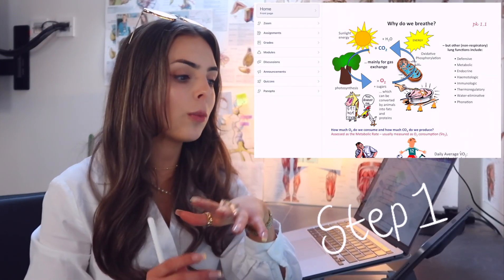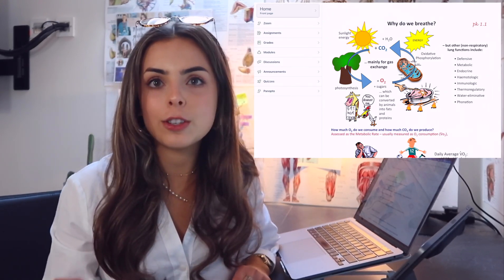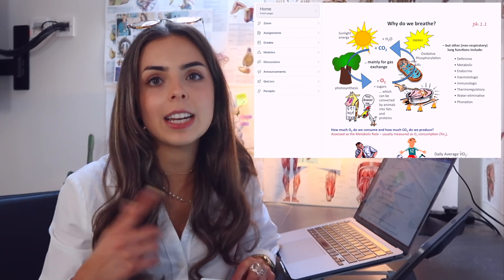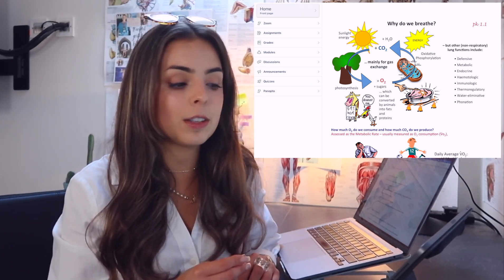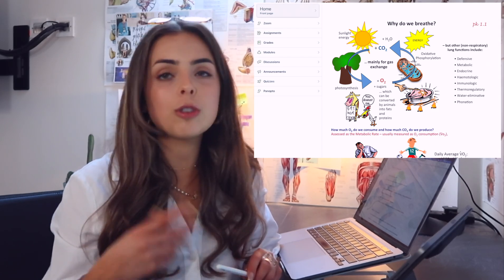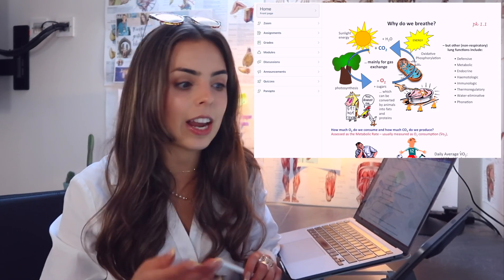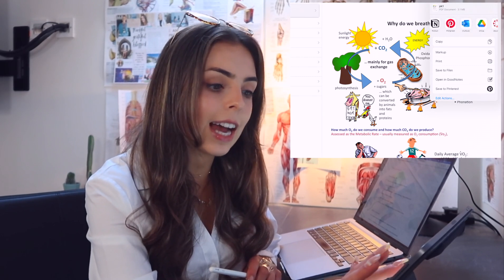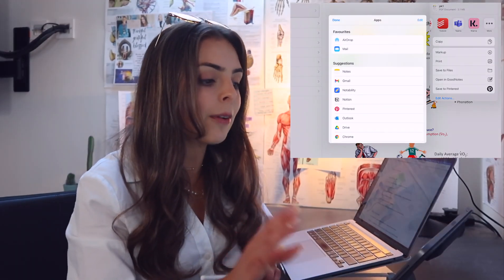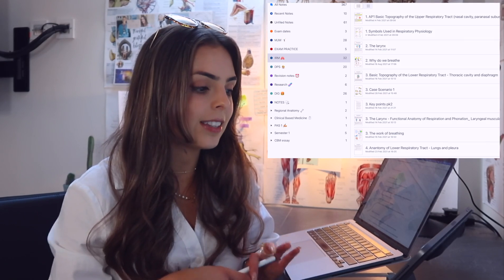The very first thing you are going to want to do is download any of the lecture slides or any material they give you as handouts. What I like to do is download all of this for my lectures the night before and have a little skim read through everything, just so it has gone through my brain once and it's not all completely new. I download everything to Notability — one of my favourite apps for the iPad — and any handwritten notes or notes that I annotate go straight into Notability.